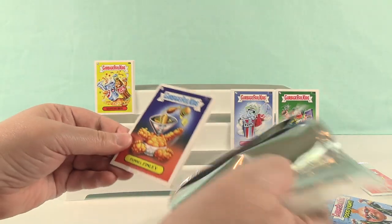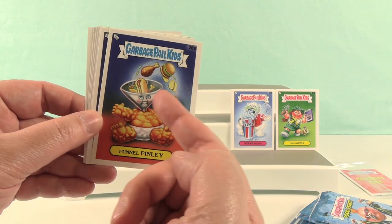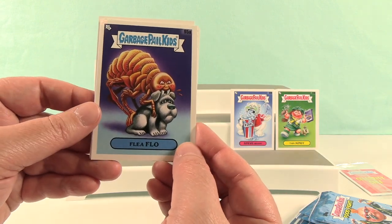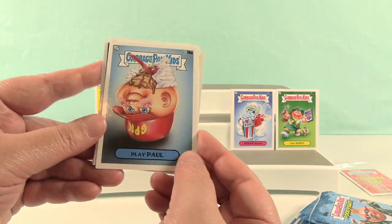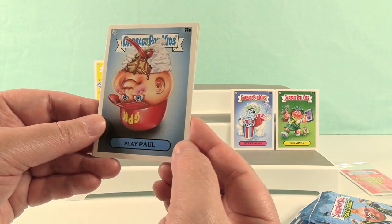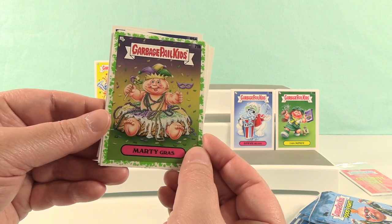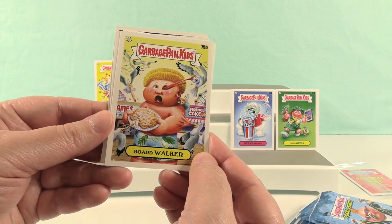These have some great cards. Funnel Finley — oh I like that, the hot dog and a chicken leg. Flea Flow — that's terrifying, poor puppy. Play Paul. Mardi Gras — I like Mardi Gras. Board Walker — oh my goodness, this brings back memories.